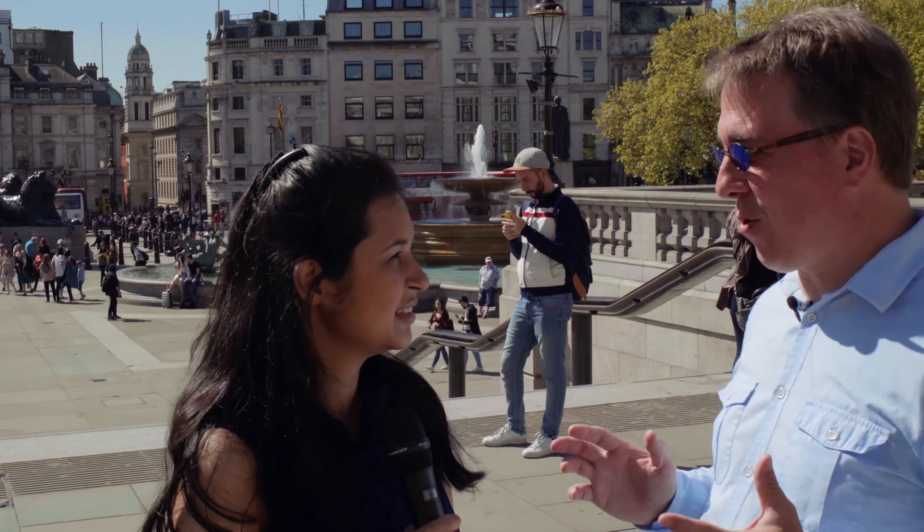So, Sangeeta, we're in Trafalgar Square. Tell me about this neat place.